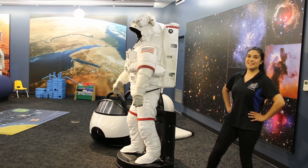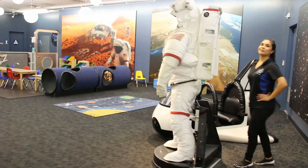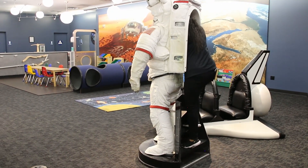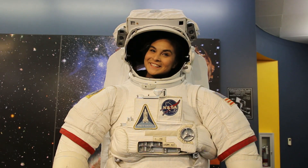The best part about this exhibit is that it's been modified to allow you to climb right on in and take a really cool astronaut selfie. This is astronaut Marlene signing off.